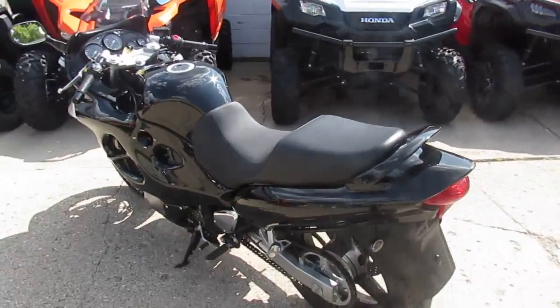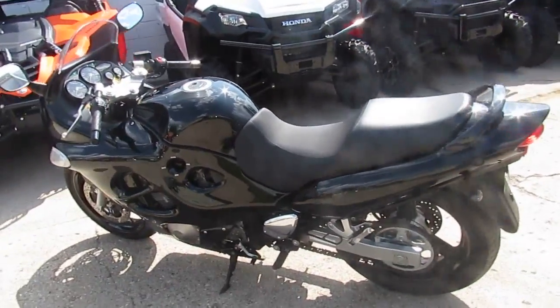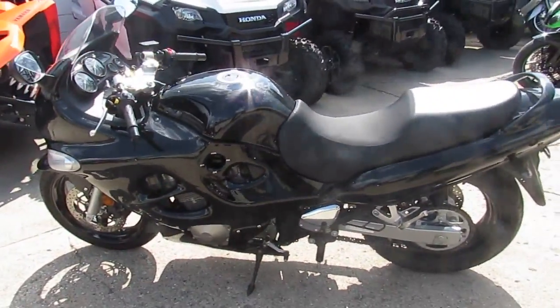All the fluids have been changed. This bike's been inspected. You guys can own this low mileage 2006 Katana.